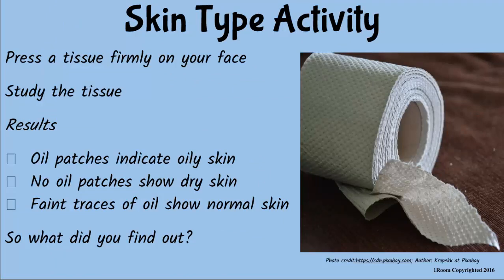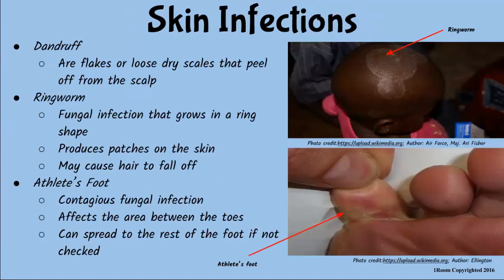The oily patches you see on the tissue indicate an oily skin. Lack of it would mean a dry skin, and a faint trace of oil would mean a normal skin. And to maintain a normal skin, you need to protect it against infections — like dandruff, foot rot, and ringworms.